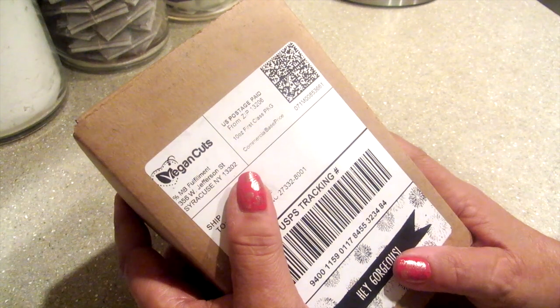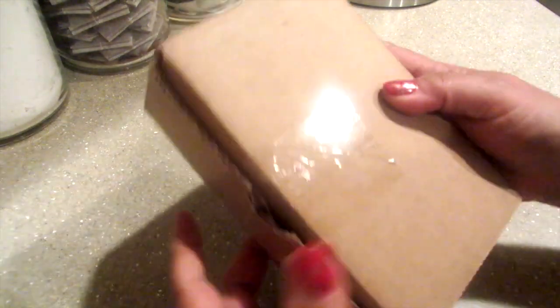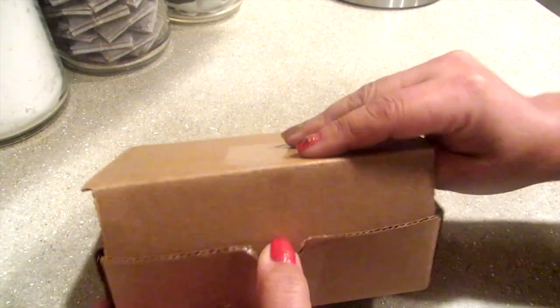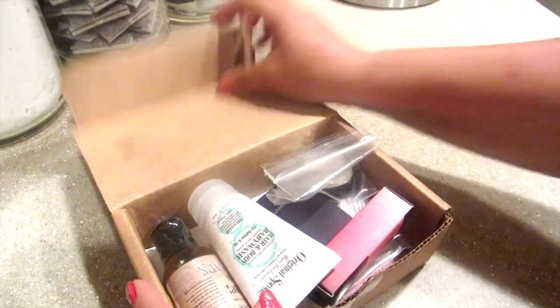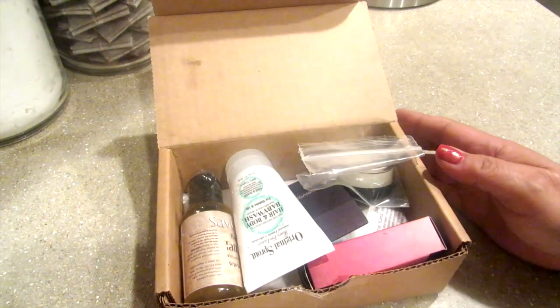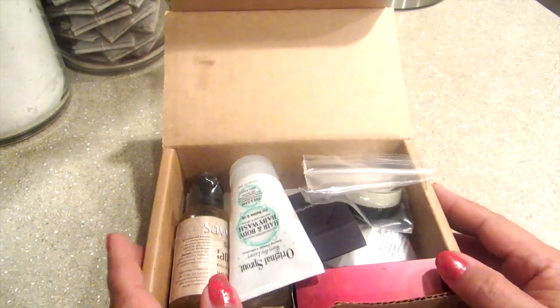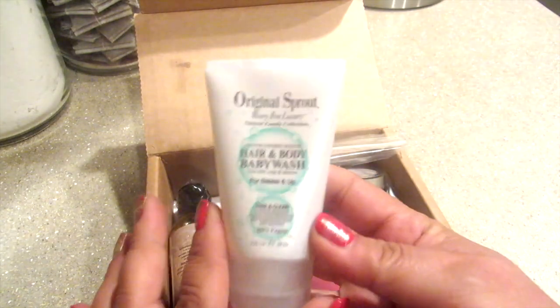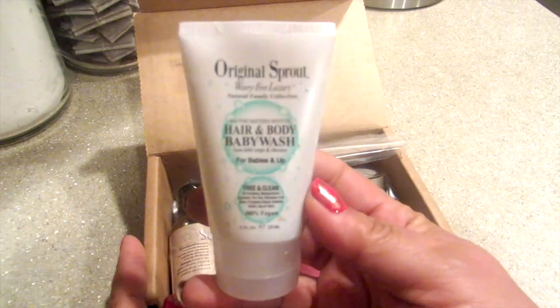Hi everybody, it's Kat here. We've got another box from Vegan Cuts and it's July 2014. Let's see what's inside. You can see everything that's in the box — there are several things that are a little bit larger in size. I see some lipstick, some oils, and this looks like a lotion, but actually it's a hair and body wash.